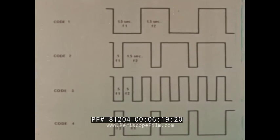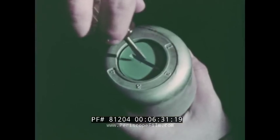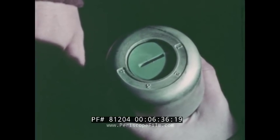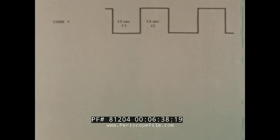In the following demonstration, F1 indicates the lower tone, which is near 3 kilohertz, and F2 indicates the higher tone, which is about 3.4 kilohertz. Setting the selector to position one produces a signal in which F1 and F2 are each broadcast for one and five tenths of a second. Listen carefully to code one.